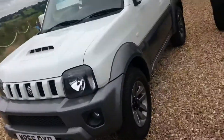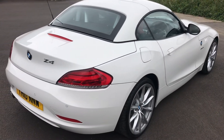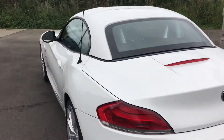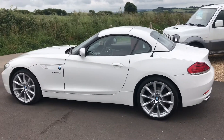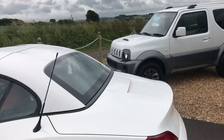I'll show you the car now with the roof up. Very rare, stunning car in the best colour combination.